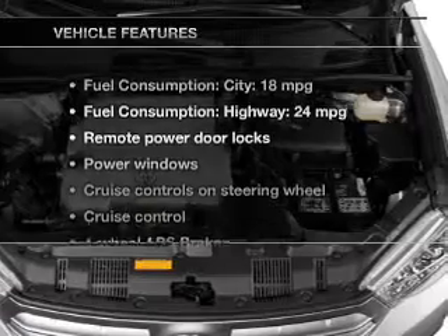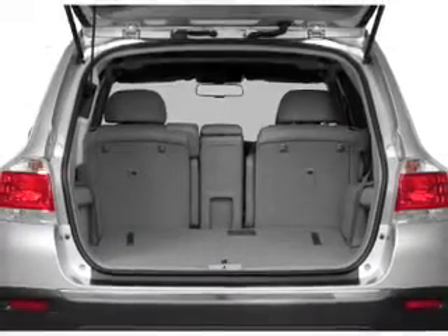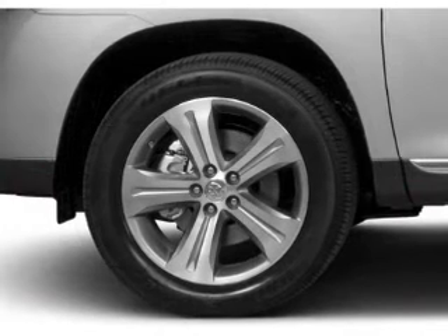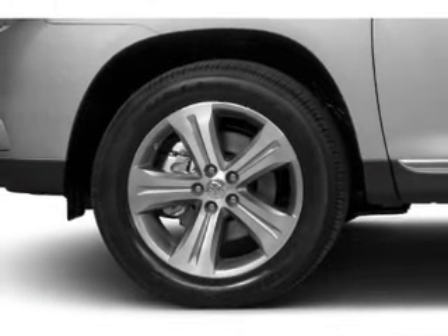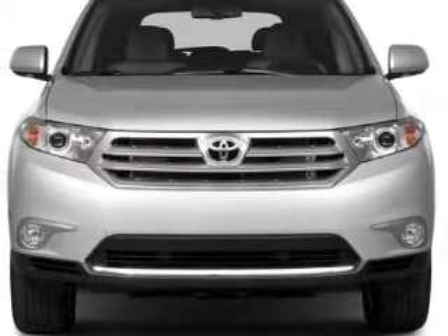With these notable features, you won't want to miss out on the opportunity to own this amazing ride: power door locks, power windows, cruise control, Bluetooth wireless, an AM FM stereo with a CD player, power mirrors, and power steering.